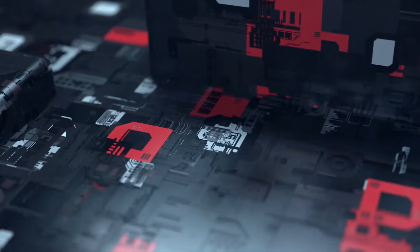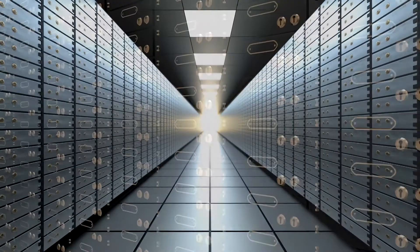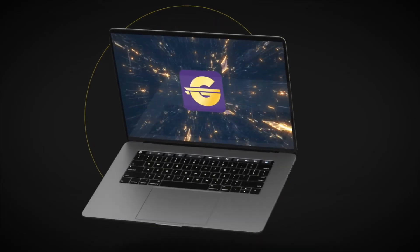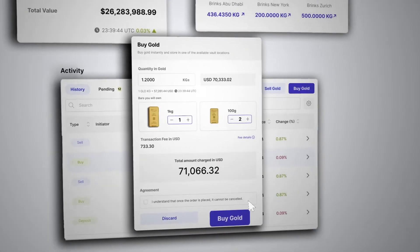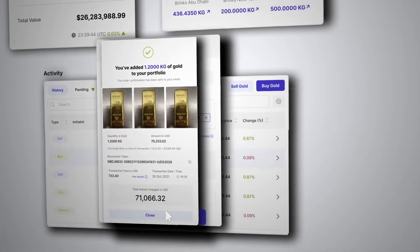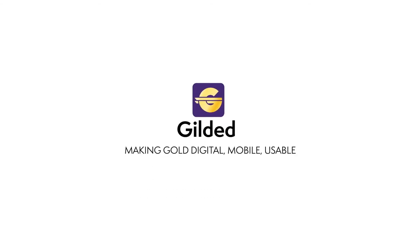But Gilded has gone ahead and solved the safety problem by partnering with Brinks for storage at select vault locations globally, outside the banking system and fully insured. Gilded has also solved the limited-storage problem by using modern technology to provide digital access to physical property. It's the modern and secure way to store your assets. Gilded — making gold digital, mobile, usable.